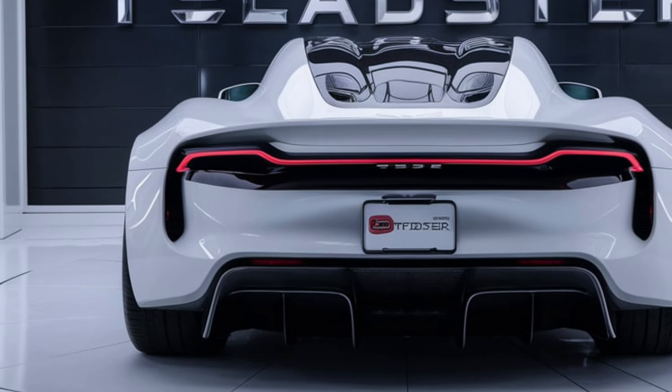Tesla continues to lead the way in automotive technology, and the 2025 Roadster is no exception. It will come equipped with Tesla's latest version of Autopilot, offering advanced driver assistance features. Over-the-air software updates will ensure that the Roadster remains at the cutting edge of technology throughout its life cycle. Additionally, the Roadster will feature a suite of safety technologies, including collision avoidance systems, automatic emergency braking, and more.